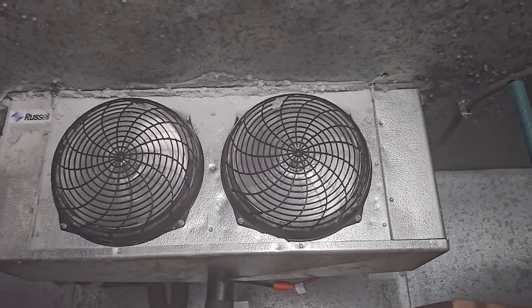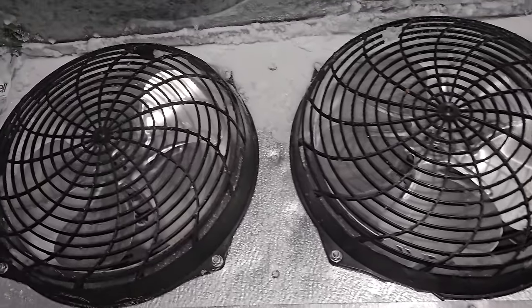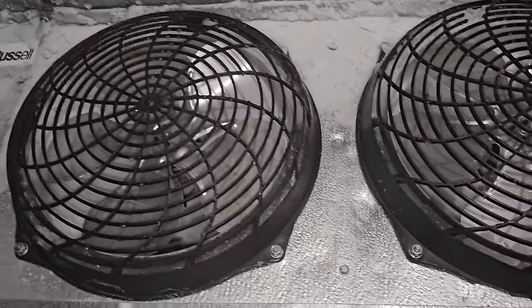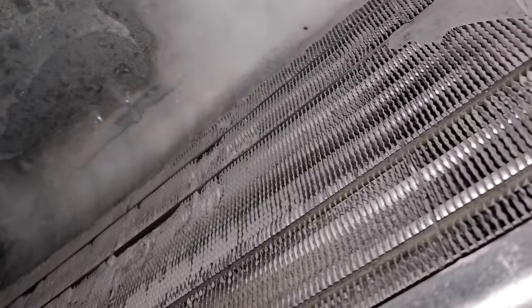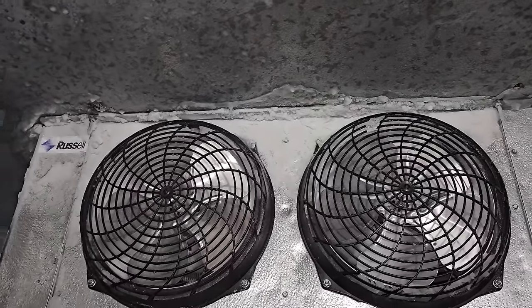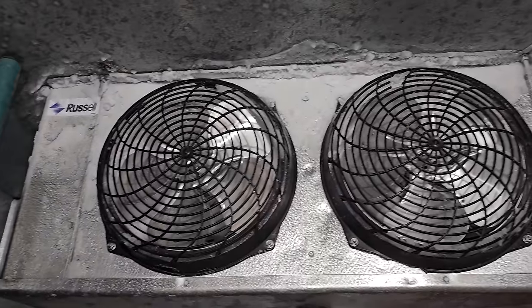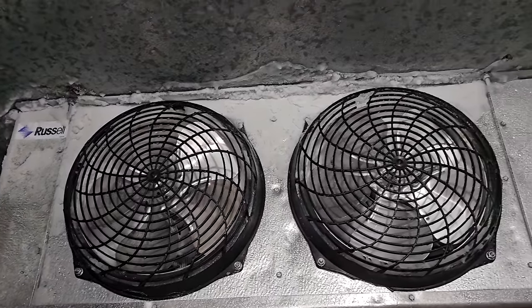Well, that sounds like it's a problem. Whoa, man. That's some serious ice. It's backed way up into there, and it's actually not that bad here.